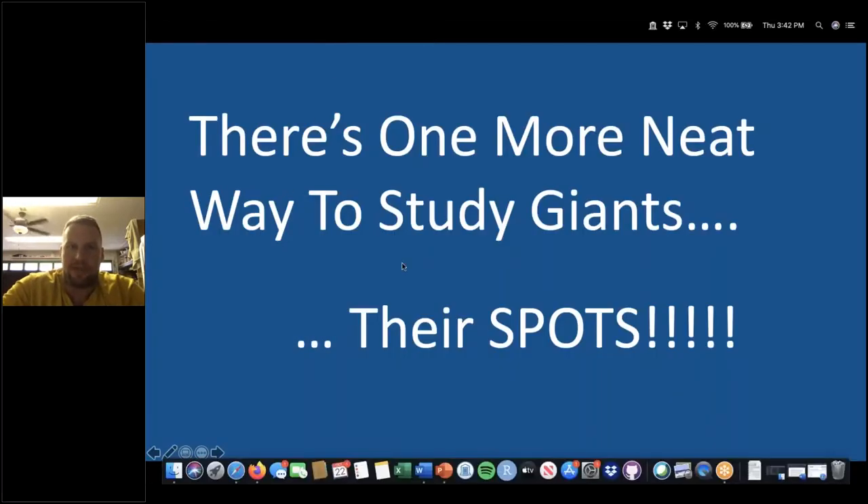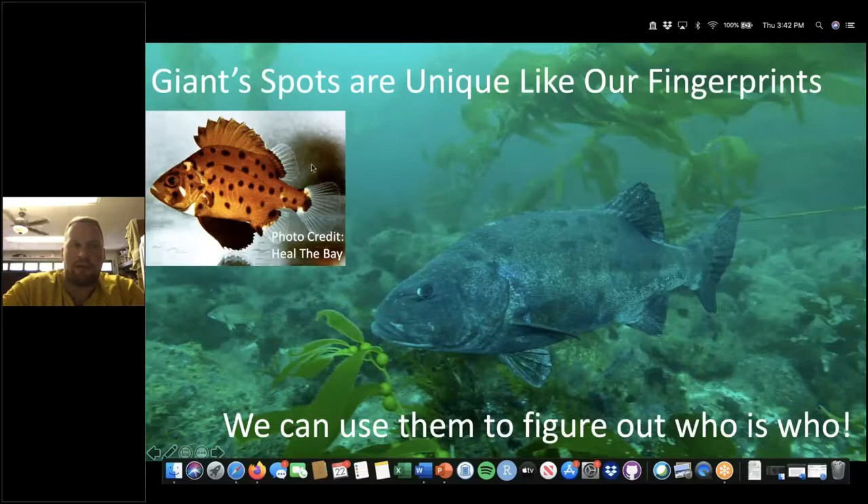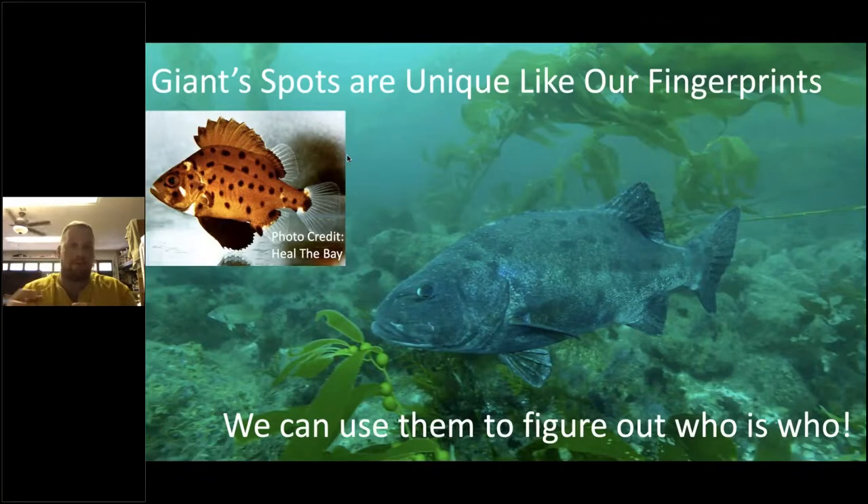There's one more neat way we study giants — with their spots. We partnered with UCSB and Cal State Northridge researchers. Giant sea bass spots are unique, like our fingerprints, so we can use them to figure out who's who — similar to how we use zebra stripes, whale shark spots, or manta belly patterns. Baby giant sea bass are orange with spots before growing into big gray animals, but the spots are pretty much consistent as they grow. We can track individual fish through time using photos from divers out for fun, or from our own drop cameras, feeding them into a database.